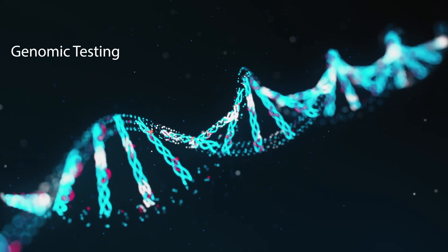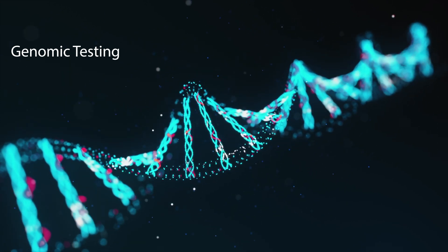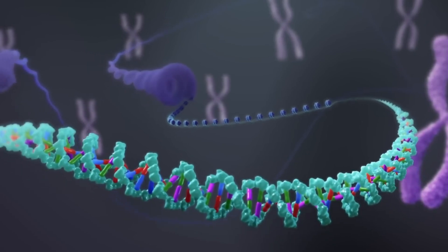Genomic testing accelerates our ability to understand the pathogenesis and to develop effective approaches towards disease. It is the study of an organism's entire set of genetic material, including interactions between genes and the environment.